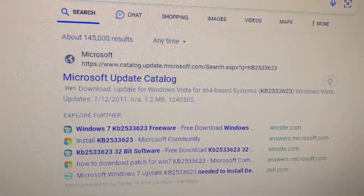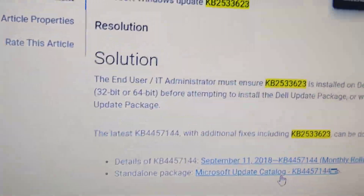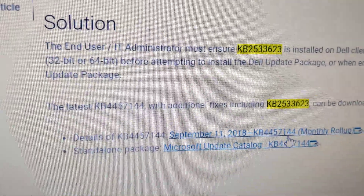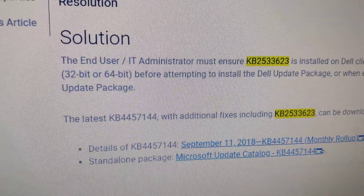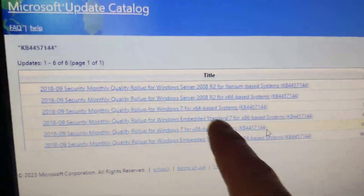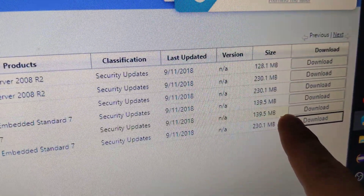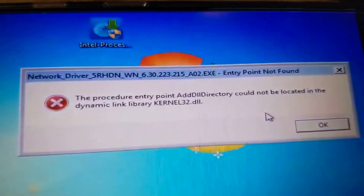So even though you need KB2533623, it's going to be found in a rollup update, KB4457144. You look for KB4457144, find the right Windows version you need, and then click on the download link on the right side. Hopefully you won't get this error message anymore on your Windows 7 Dell laptop. Good luck!